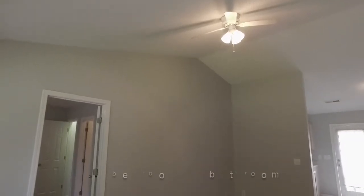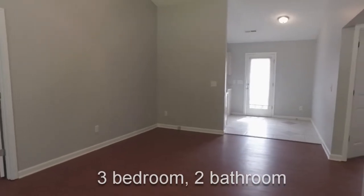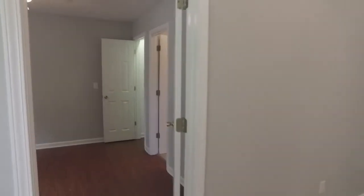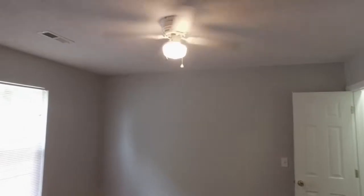This home is really nice — it's almost a thousand square feet with a split bedroom floor plan. You have your owner's suite off to the left and the other two bedrooms off to the right. We'll look at the owner's suite first.